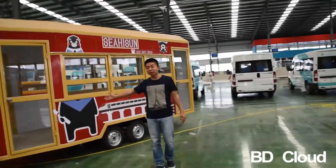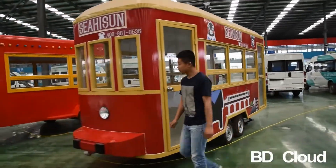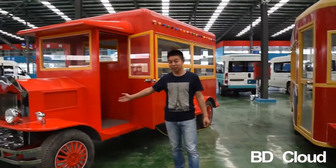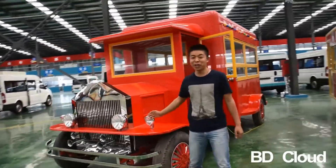This model is customized by a Middle East customer. And this model is classic roofless, and we can put the logo here. It is very luxury.